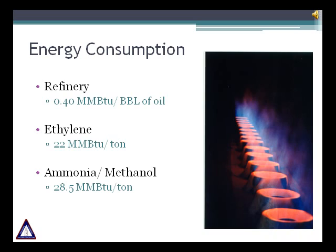If we look at three major industries, we will find that all three are energy-intensive. Typical energy consumption is approximately 0.40 million BTU per barrel of crude oil processed. In the ethylene industry, the average energy consumption will be 22 mm BTU per ton. In the ammonia and methanol industry, the consumption will be approximately 20.5 mm BTU per ton. These industries present huge optimization opportunities.